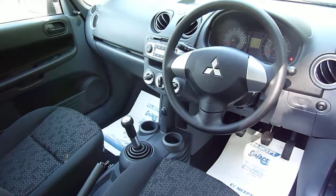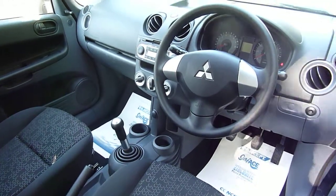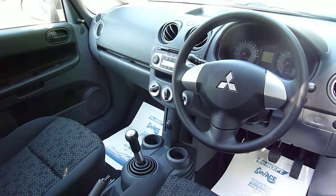Safety features: you have dual front airbags and also ABS braking with electronic brake force distribution. Mitsubishi have delivered a very safe car as well.